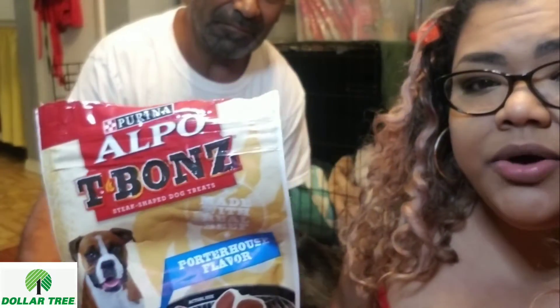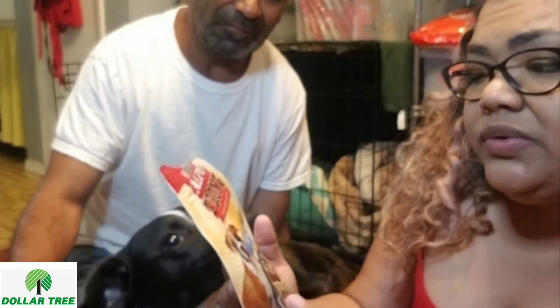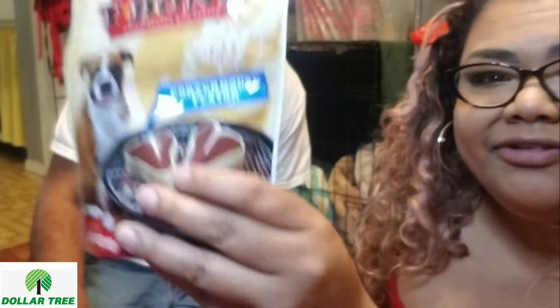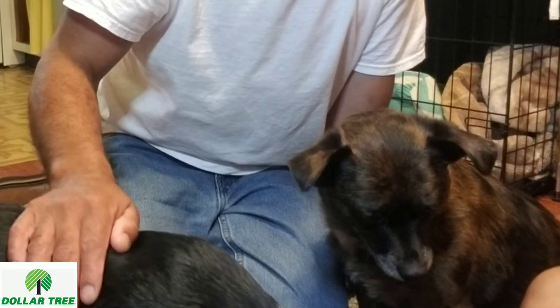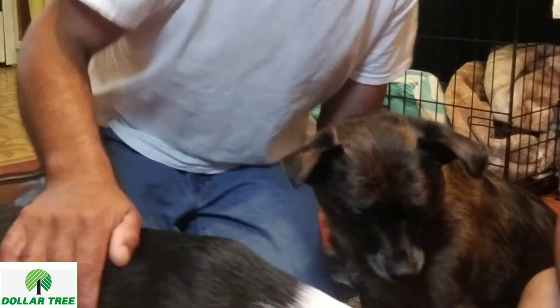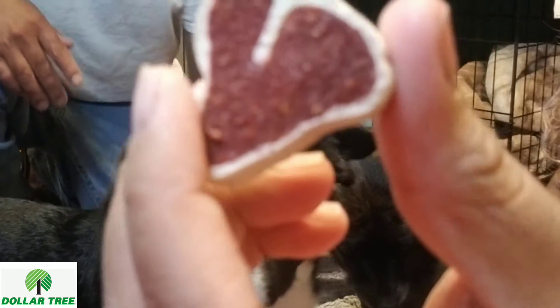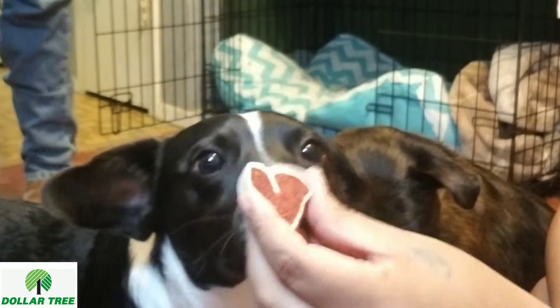So the first treat they're going to try are from Alpo. These are the T-bone steak shaped dog treats, and they are the porterhouse flavor. This is what they look like — they're kind of hard. But let's see.